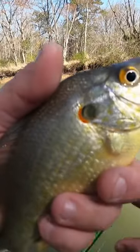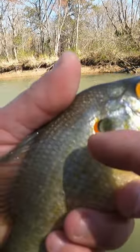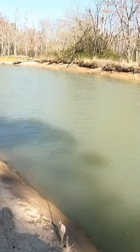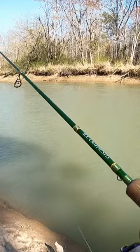Red ear sunfish usually have a little bit more pointy mouth than a bluegill, and they always have that little black — well, not black, but orange patch behind the ear, which is kind of weird to call it a red ear sunfish when it's got an orange patch. But sometimes it can be more of a reddish hue.